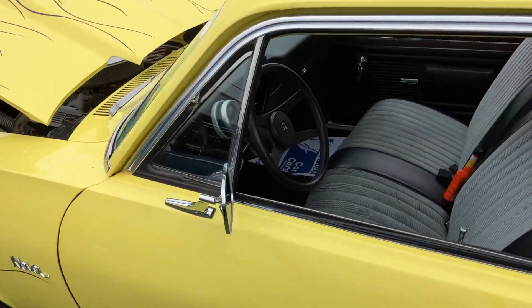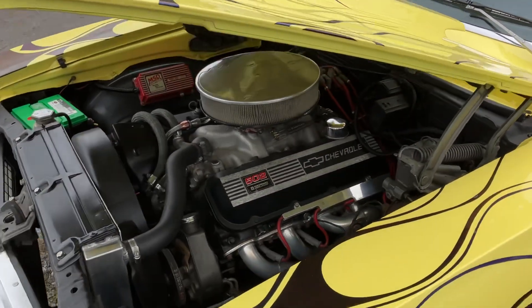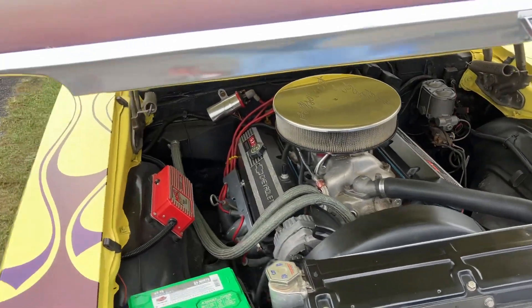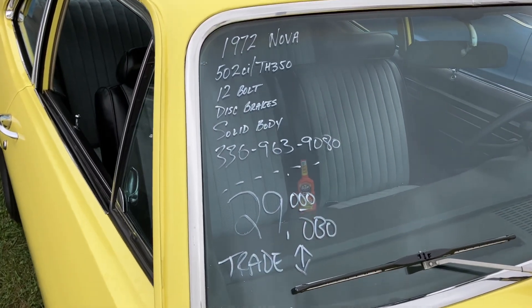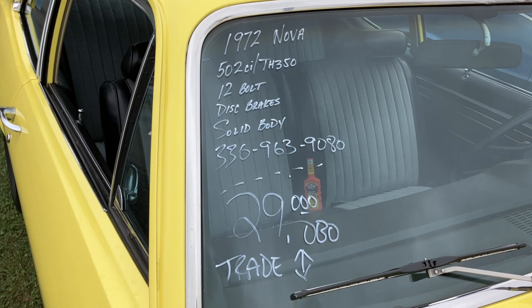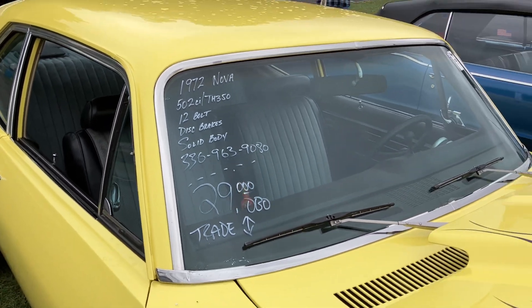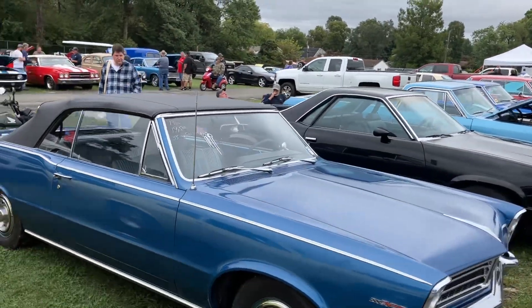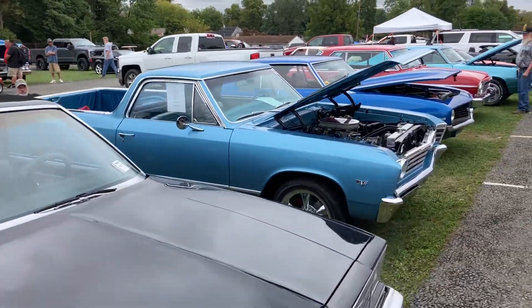'72 Nova, 502 big block. There's a lot of nice vehicles up here.